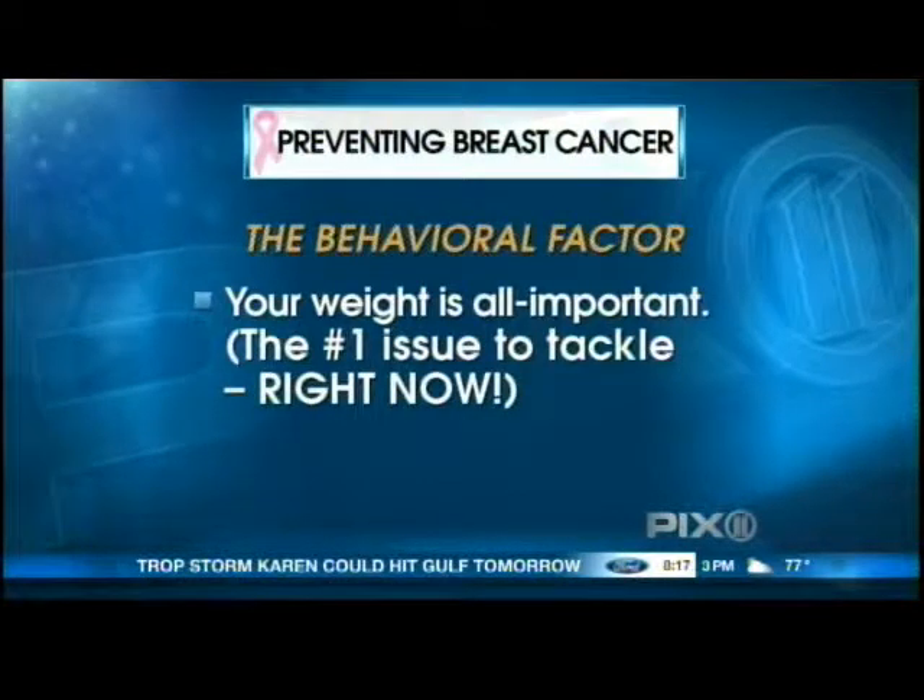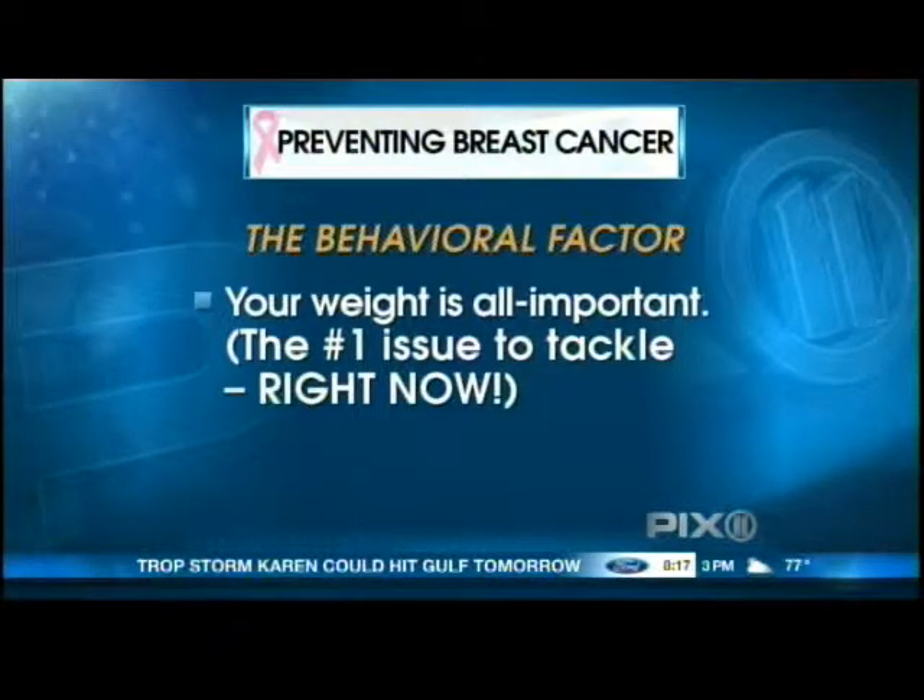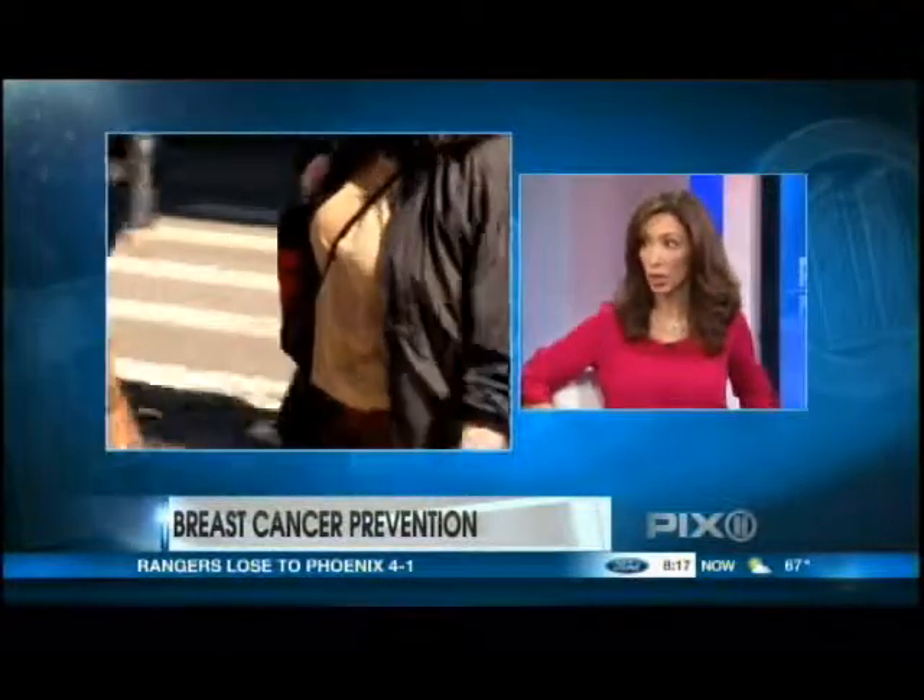The number one thing that you should do to prevent breast cancer is to maintain a healthy weight. If you are overweight, it can increase your risk of breast cancer by 30 to 60 percent, especially if you carry it around your midsection. That belly fat produces estrogen, which again can increase your risk — a 43 percent risk if you have belly fat.